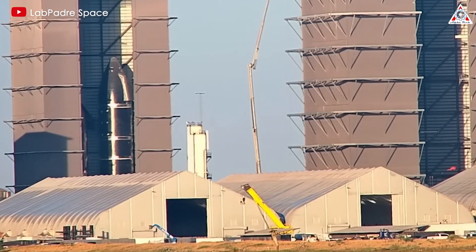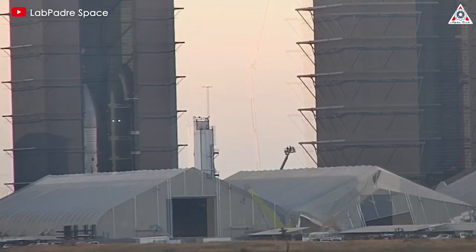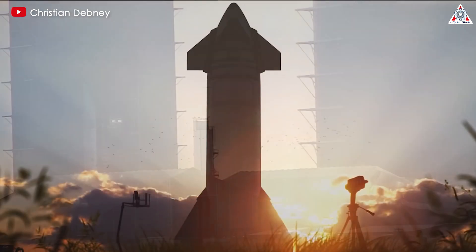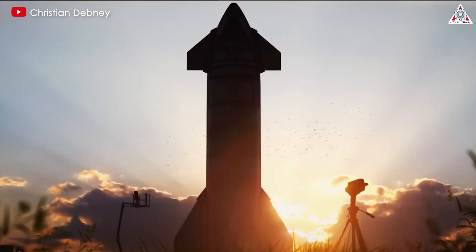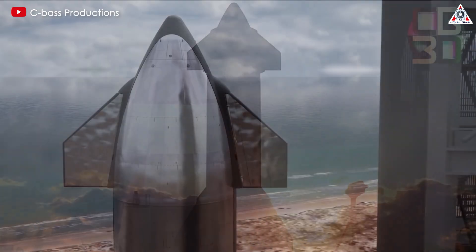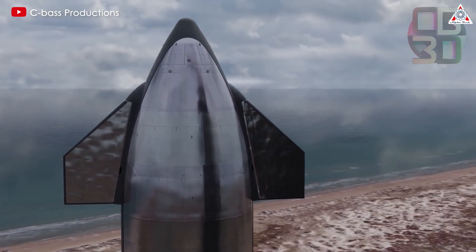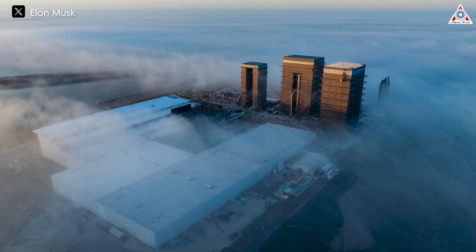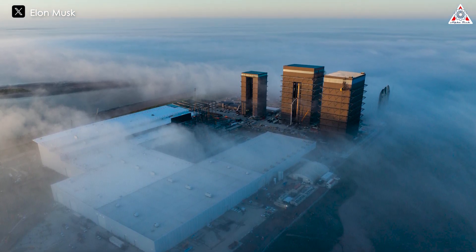Currently, it takes SpaceX about one to one and a half months to fully assemble a Starship V1 prototype if all segments are available. For Starship V2, which has an increased height compared to the original, it might take even more time. If everything goes smoothly in the coming weeks, other parts of Starship will gradually arrive at Starbase.